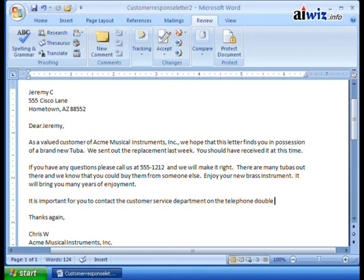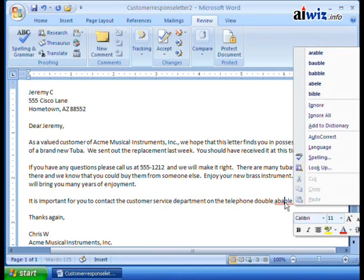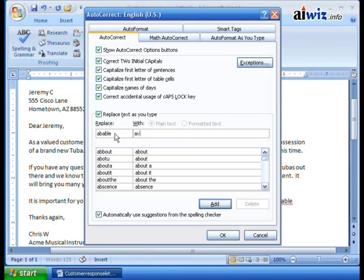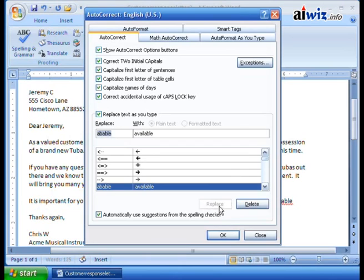That worked because I added it beforehand. Now for a word like 'available' — let me spell it 'a-b-a-b-l-e' and hit space. Notice it didn't automatically correct it; instead it just shows the word is unrecognized. You can right-click to find suggestions, or go up to Autocorrect, which will open the autocorrect options and let you add this particular misspelling — 'a-b-a-b-l-e' — to be replaced with 'available.'